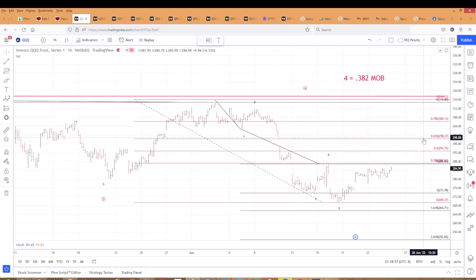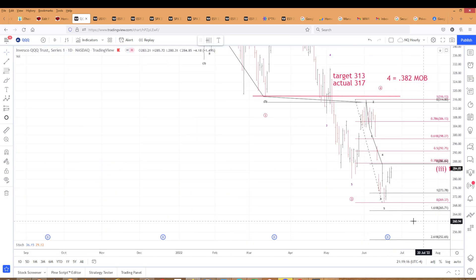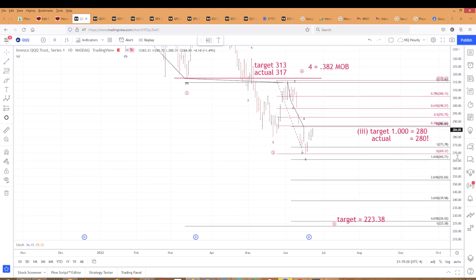The 61.8% is 298.27. It shouldn't go any higher than that because of the wave one low — well, it's the second wave, it could go up to the 78.6%. So that's what we're looking at: one down then a two up, and then we get back to the bigger picture where we are looking at a target of 223.38. That fourth wave worked out really good.